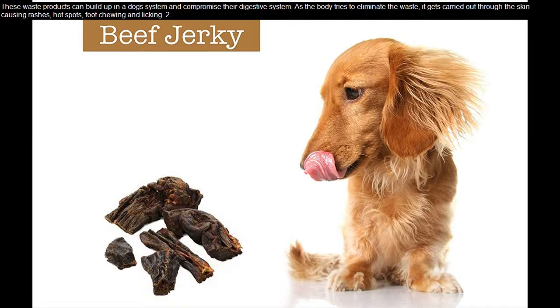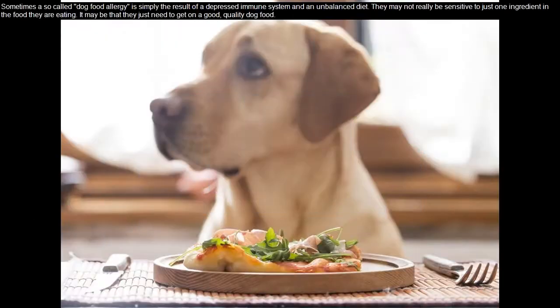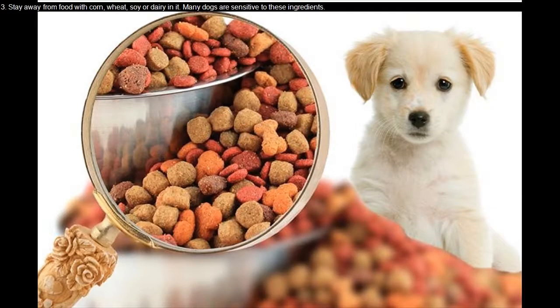Sometimes a so-called dog food allergy is simply the result of a depressed immune system and an unbalanced diet. They may not really be sensitive to just one ingredient in the food they are eating — it may be that they just need to get on a good quality dog food.